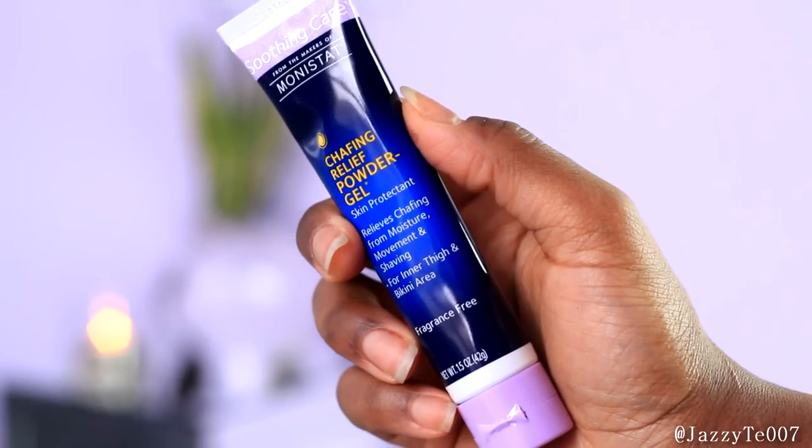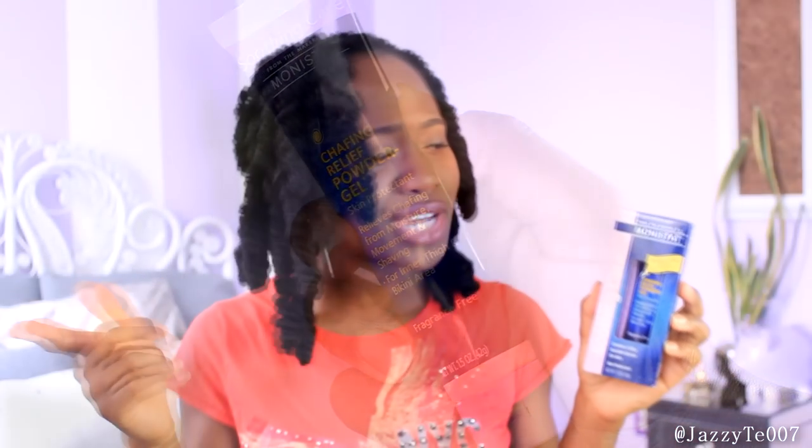Now I know what you're thinking — that's supposed to go somewhere else, not your face! But I heard it was similar to the Smashbox Primer and I wanted to try it out. I purchased it for like $8, while the Smashbox Primer is probably a lot more than that. So I figured, what have I got to lose? A lot of people talk about this, so I definitely want to try it. And if it doesn't work on my face, I guess I could use it somewhere else if need be.